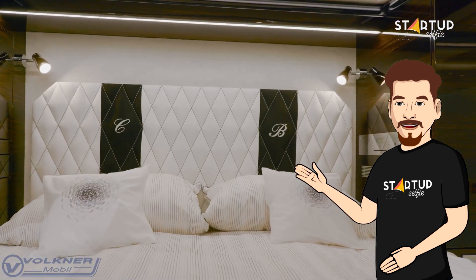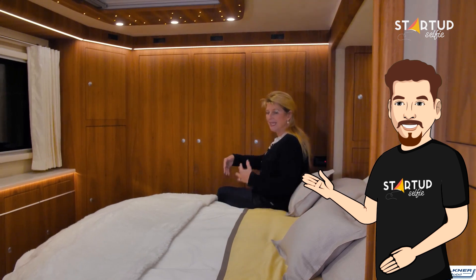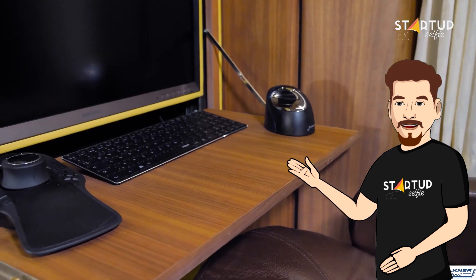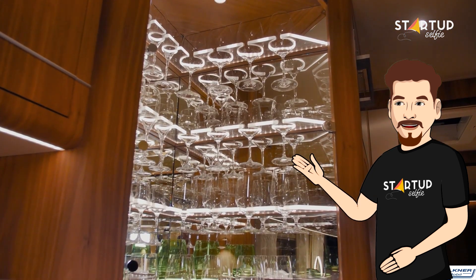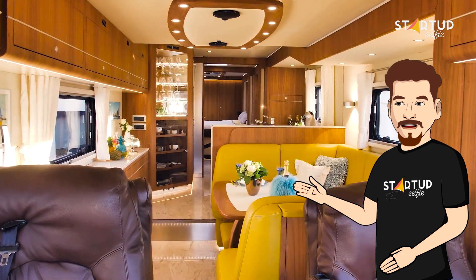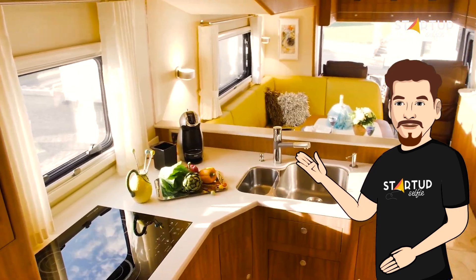Volkner Mobil focused on including the basics, leaving the owner to customize the living room and bedroom as they see fit. You can integrate anything from a workstation, wine cabinet, and unique furniture options to just about everything else.